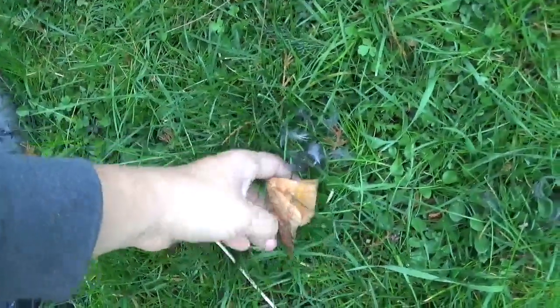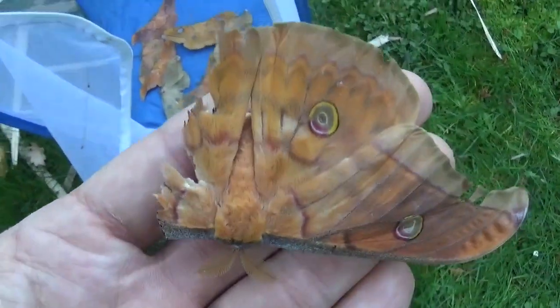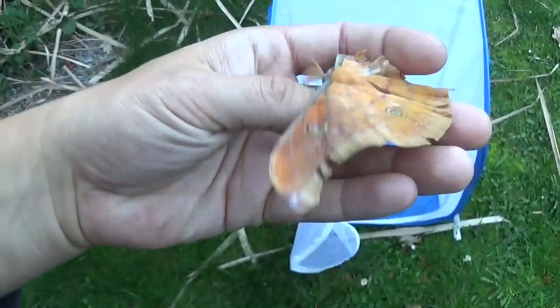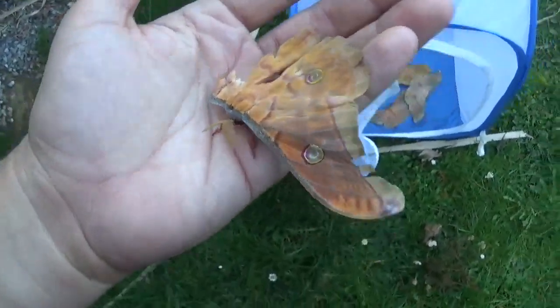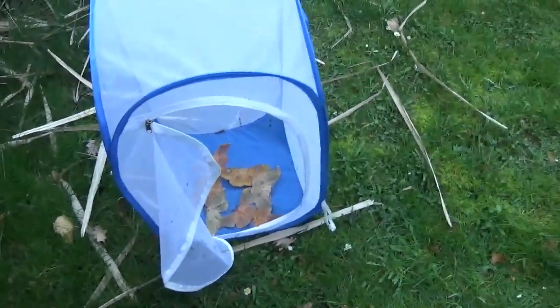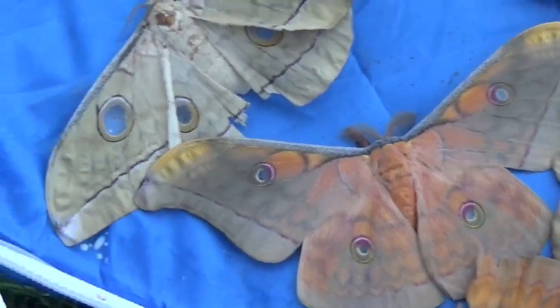The last specimen is a little sad one because he lost one of his wings for some reason — I don't know how it happened, but it happened. I think he's still alive, so I'm just going to keep him and let him live out his life even if he just has one wing. Well, thanks for watching — this was Bart Coppens with the Anterea species from Laos.